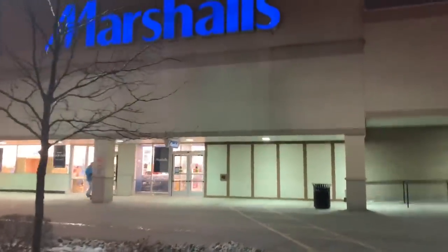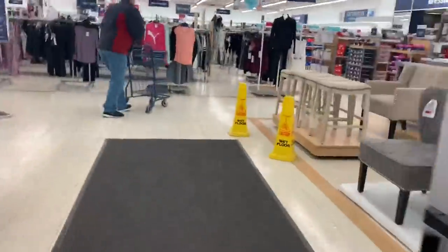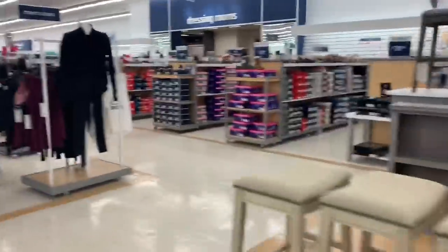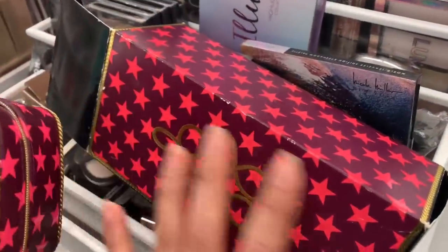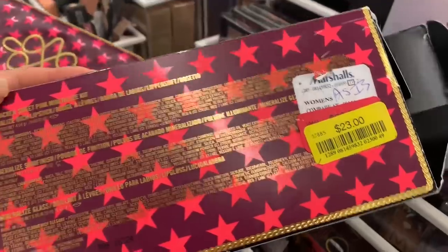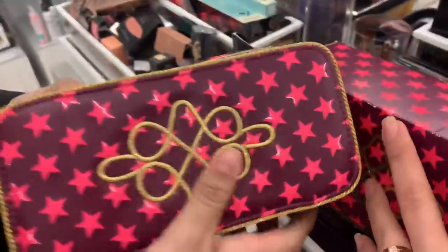I just came to Marshall's — hopefully you can find great goodies, so stay tuned and keep watching. I just found this MAC clearance set for $23, and it comes with this makeup bag — really pretty.